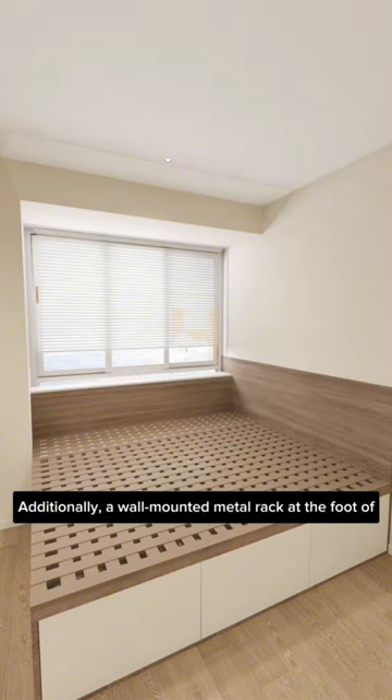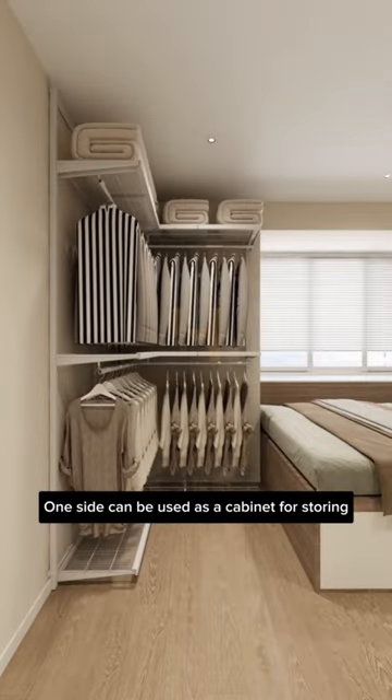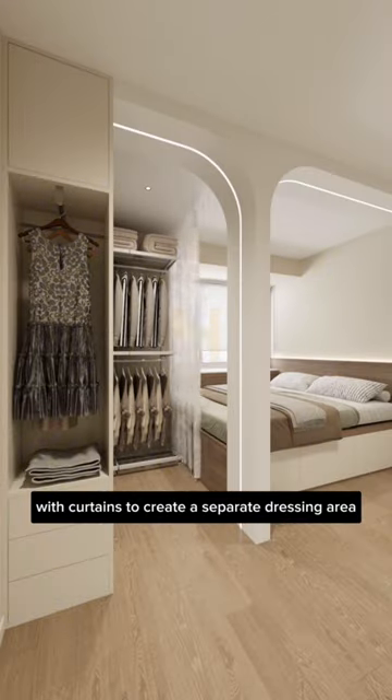Additionally, a wall-mounted metal rack at the foot of the bed saves space and is environmentally friendly. One side can be used as a cabinet for storing overnight clothing, while the other side can be adorned with curtains to create a separate dressing area.